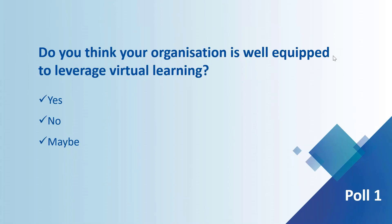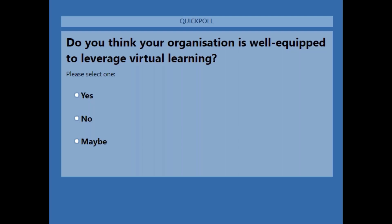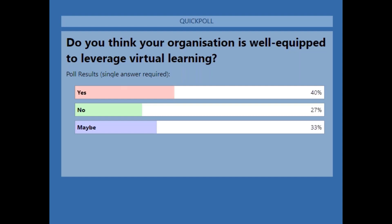We are going to launch the first poll: Do you think your organization is well-equipped to leverage virtual learning? The poll has been launched — you're welcome to cast your vote. The results show that about 40% of people voted yes, their organization is well-equipped to leverage virtual learning. Only 27% voted no and 33% voted maybe. Jeremy, what do you think about this?